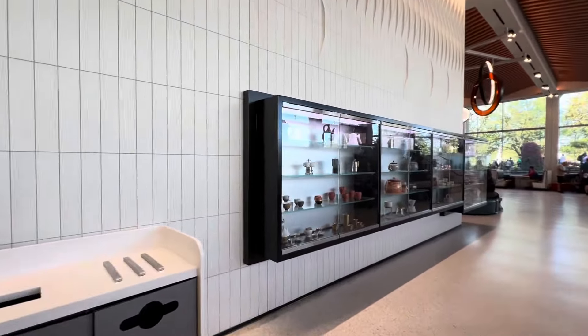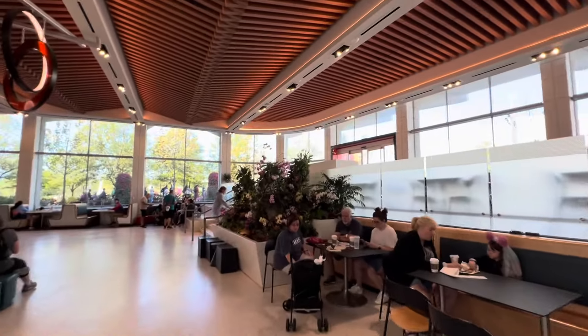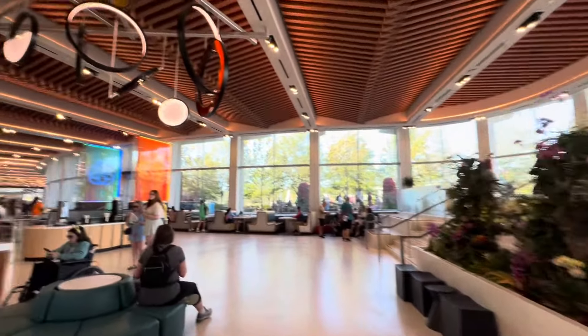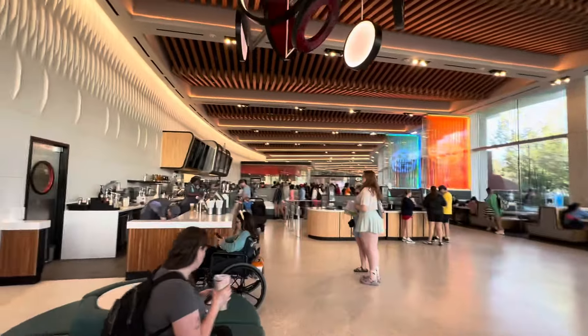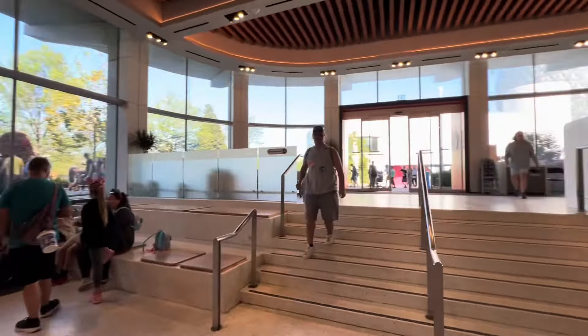They've done a neat job with the little displays, especially considering how packed it's going to be in here soon. Up here is where you order. They have booths — you don't see booths very often.